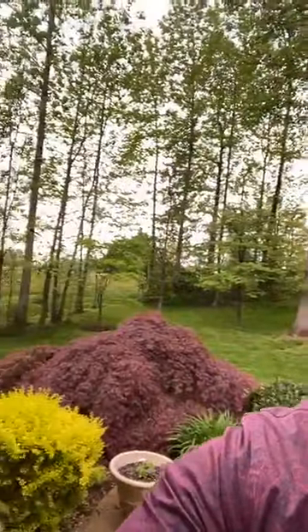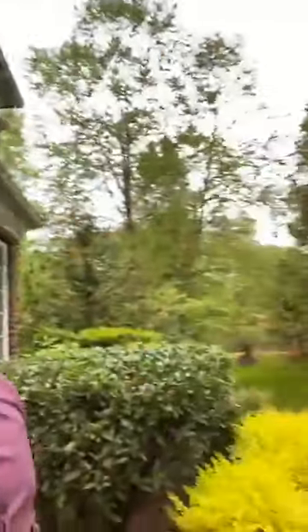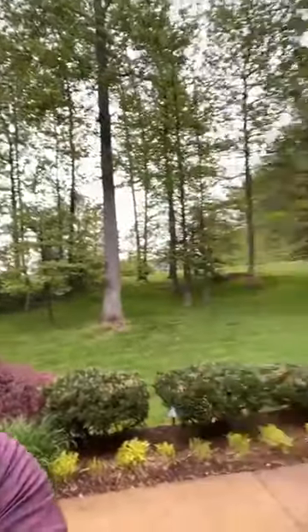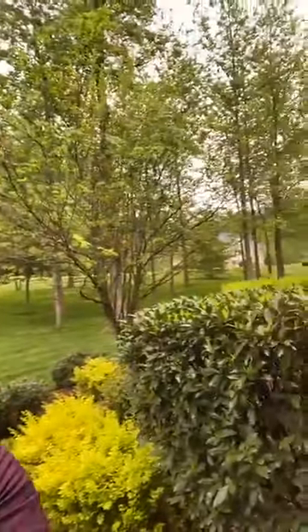Hello everybody, Mehran here with the Gillies team. We are at 20 Winsong Way in Hunters Pond in Stafford, Virginia at this beautiful five bedroom, five bathroom home sitting on about three acres with plenty of trees surrounding it. Lots of privacy. Let's take a look inside.